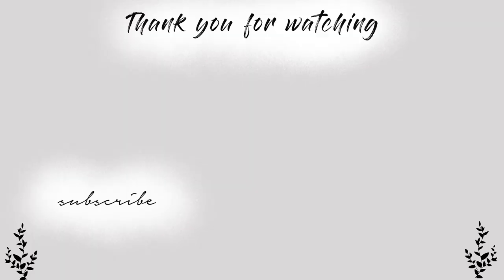If you guys like this video, give it a thumbs up, comment down below, and hit the subscribe button. Thank you for watching.